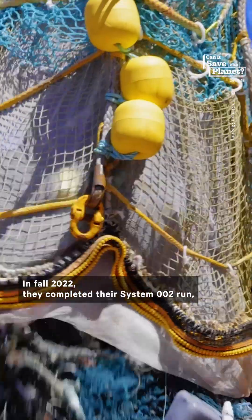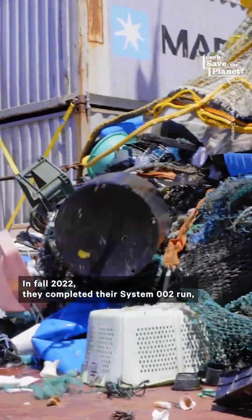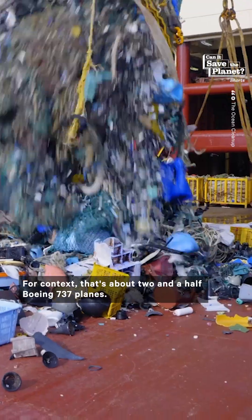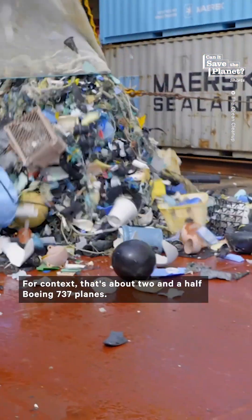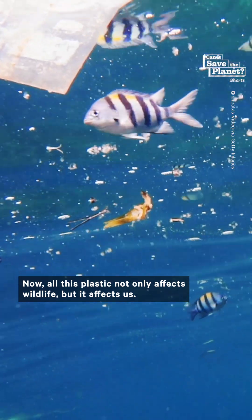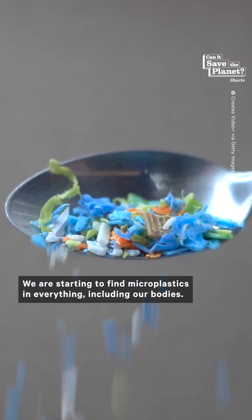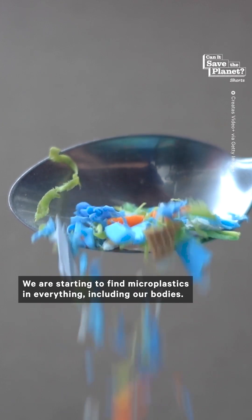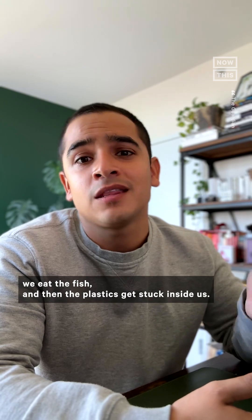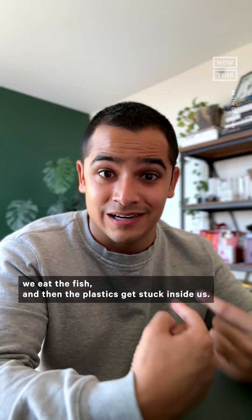In fall 2022, they completed their System 002 run, which removed more than 100 kilograms of plastic from the ocean — that's about two and a half Boeing 737 planes. All this plastic not only affects wildlife, but it affects us. We are starting to find microplastics in everything, including our bodies. All the plastic breaks down, the fish eat it, we eat the fish, and then the plastics get stuck inside us.